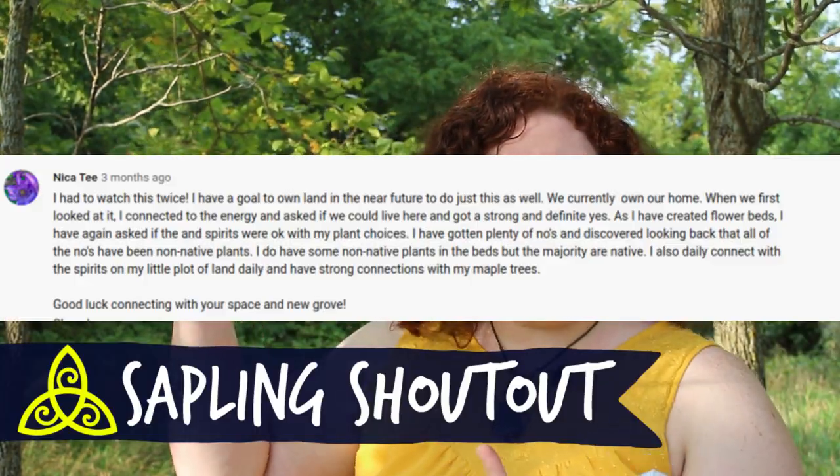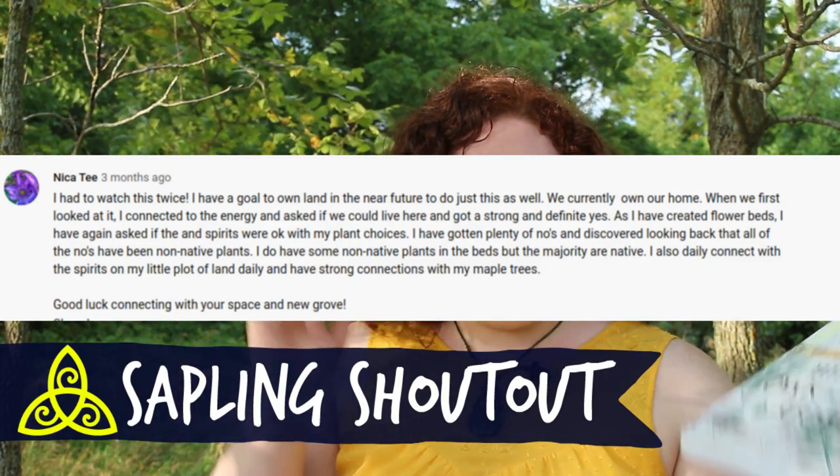In the comments below, let me know if you've read this book — I'm curious to hear your thoughts about Penny Billington and 'The Wisdom of Birch, Oak and Yew.' And here is this week's Sapling Shout Out! Thank you for your comment. If you want to be featured in a future video, leave a comment below or over on Instagram where I also post. Thanks for watching, and as always, may you find peace in the sacred grove.